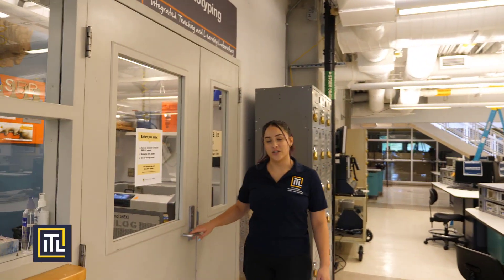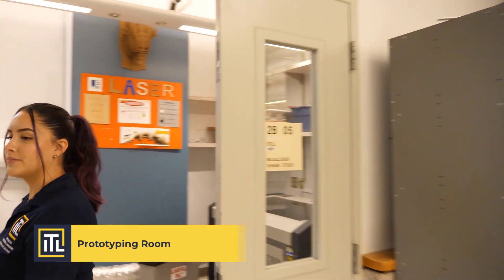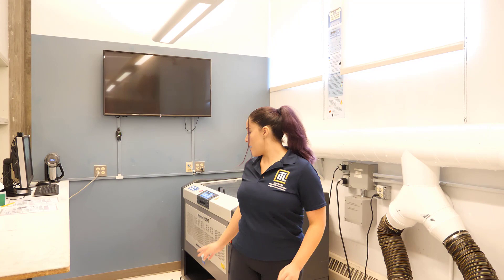In here is our laser cutter room, where we have two laser cutter/engravers. You will need to take a workshop in order to use them. We do not sell material, but we do have scrap material underneath the laser cutter, so feel free to use that.